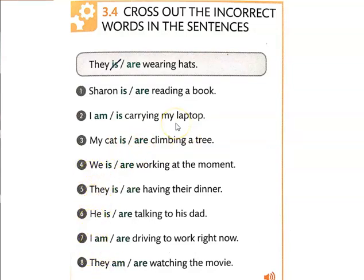Refer back to your chart if you need to. Do sentences one through eight. Write out the complete sentence with the correct word. For example, the sentence would say 'they are wearing hats.' Go ahead and pause the video and do this, and when you come back I will play the audio and show you the correct sentences.